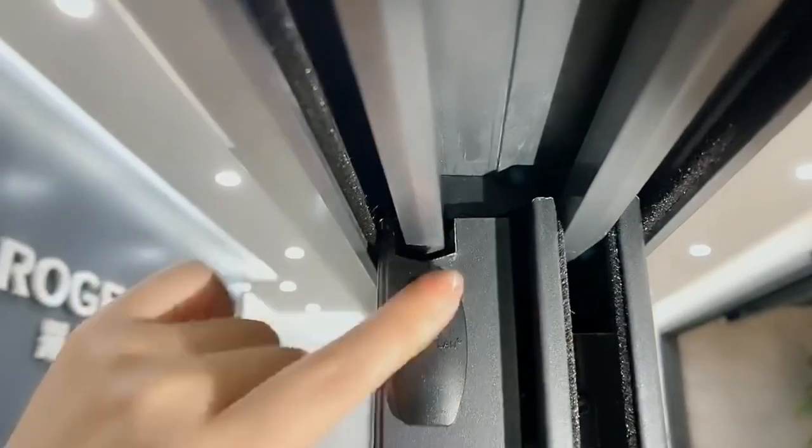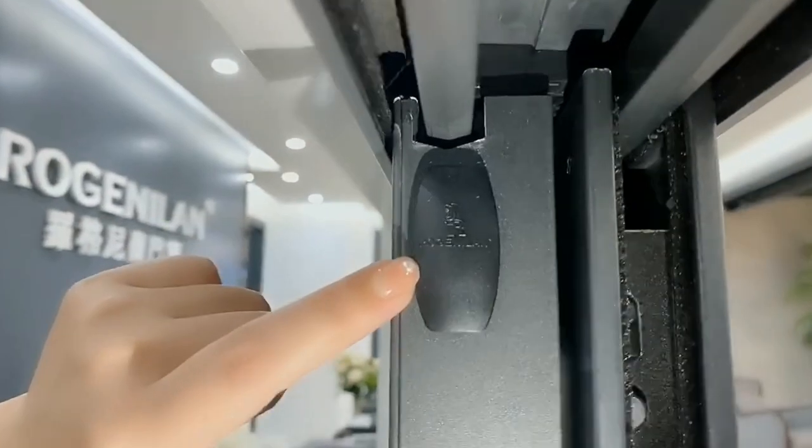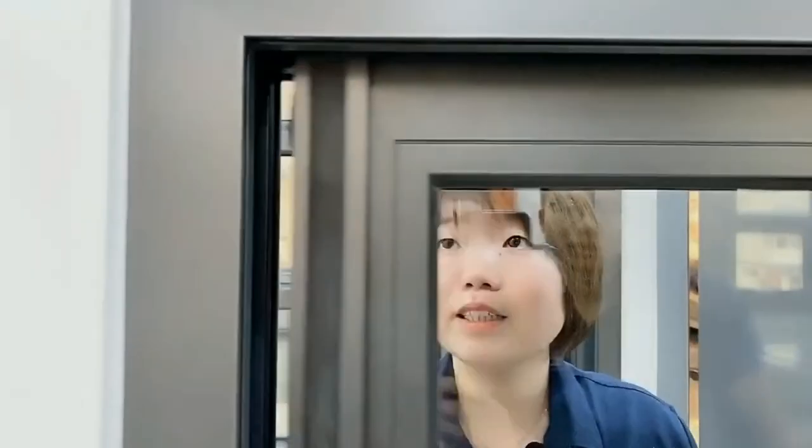These are all small details. Even here, there's another small detail — this is a stopper. When the window slides to this end, the stopper prevents it from making a loud impact noise. If you don't put this stopper in, it will make too much noise when the window reaches the end. This may seem like a small detail, but when you actually use the window, the experience is totally different.